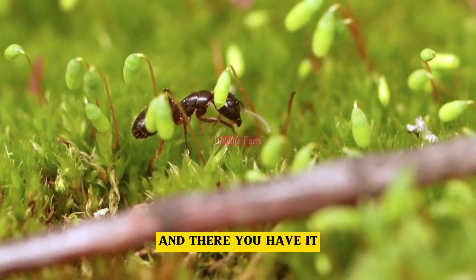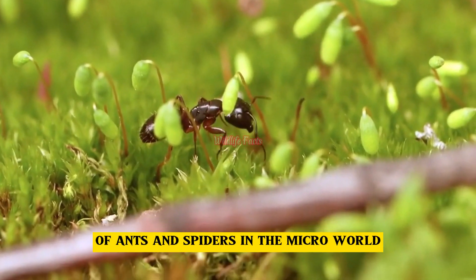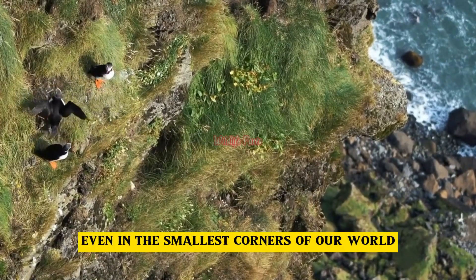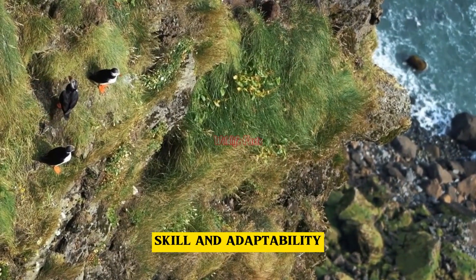And there you have it, an intriguing glimpse into the survival strategies of ants and spiders in the micro-world. These creatures remind us that even in the smallest corners of our world, nature's battles are fought with wit, skill, and adaptability.